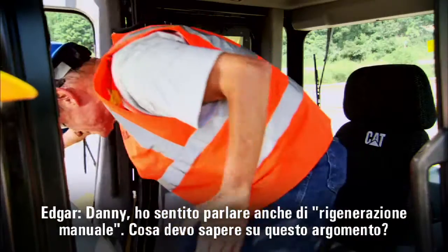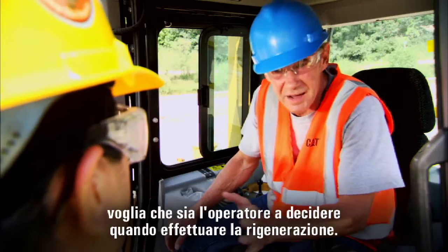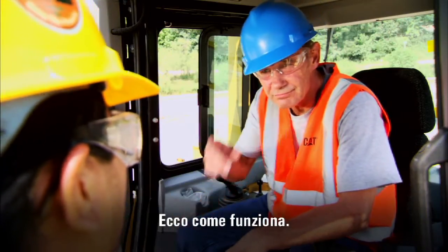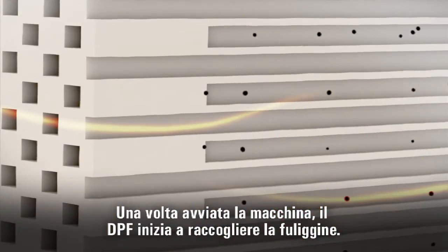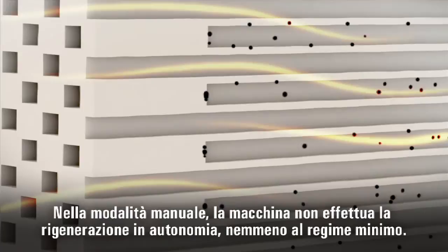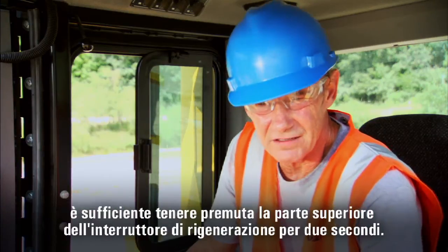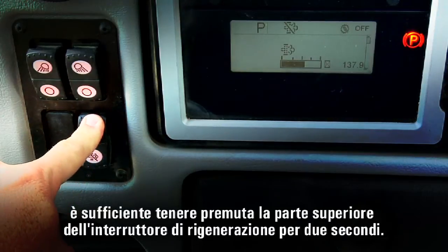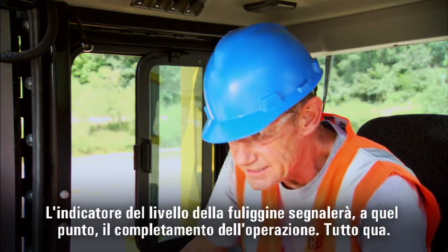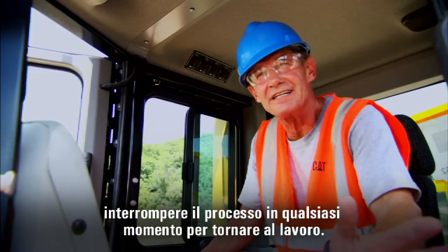I've heard of manual regeneration — do I need to know about that? Cat machines run in automatic mode, but sometimes the owner wants the operator to decide when to regenerate. Manual mode is almost as simple as automatic mode, except it takes one special tool: your index finger. You start working and soot begins to collect in the DPF. In manual mode, the machine will not regenerate on its own, not even at idle — it's up to you. Whenever the soot levels get above 15% and you find yourself with an idle opportunity, press and hold the top of the regeneration switch for two seconds. A light tells you it's working, and when regeneration is complete the soot level gauge shows it. Just like in automatic regeneration, you can interrupt the process at any time to get back to work.